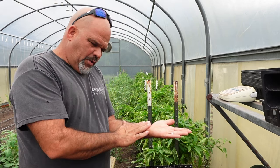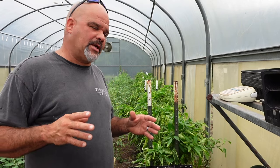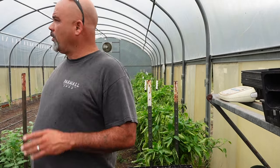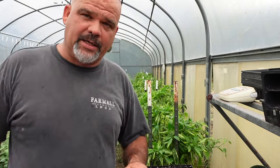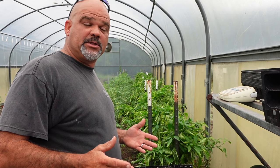All right guys, welcome back. It's a rainy, windy day here in North Carolina — a little nasty outside so I'm going to stay in here and get some things done. I'm also going to put in a 150,000 BTU heater in the next week or two to get ready to start putting some of our fall tomatoes in. But one of the most popular greens we take to market throughout the fall and winter time is spinach.